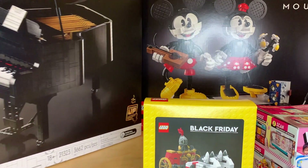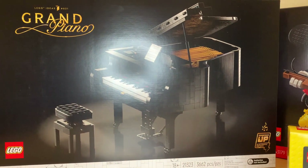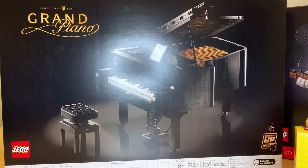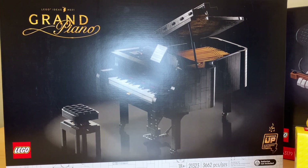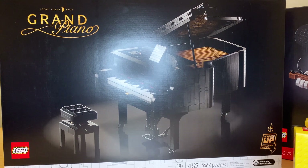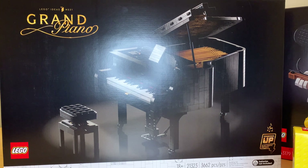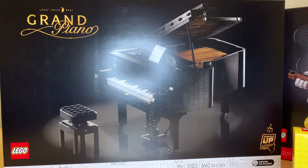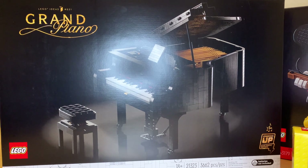I got the new Grand Piano. It came out last August, so it's been almost a year since this came out and I really wanted to get it — I just hadn't pulled the trigger yet. So now I finally did. It might not have been the best time, but I really want to build this, and I'm a hundred percent keeping this one. The Mickey and Minnie one is the only one I'm unsure about.